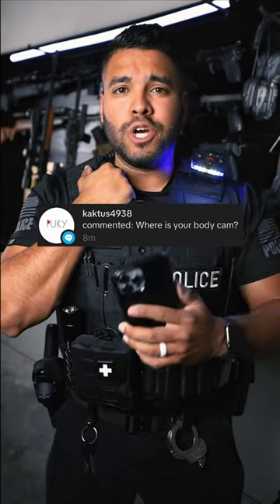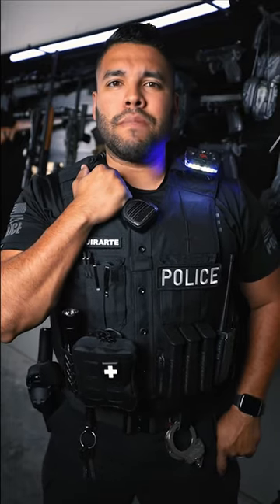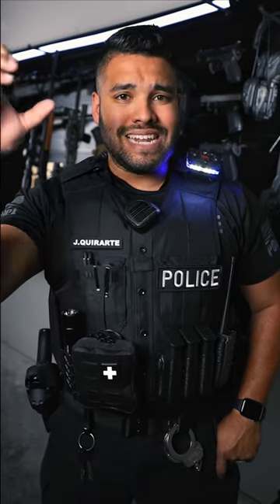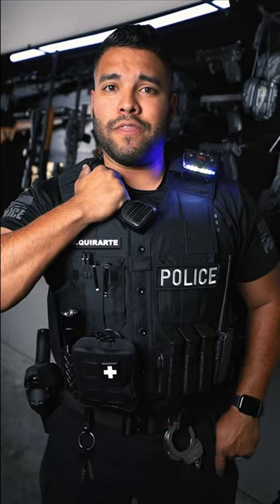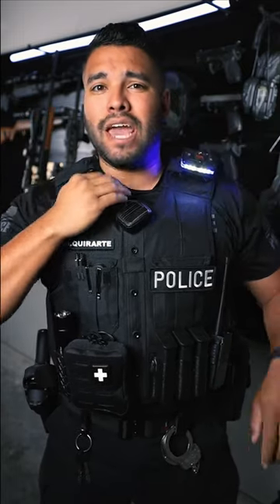Where is your body cam? Good question. The reason I don't have my body cam on me right now is because it's back at the station. Every time I'm done with my shift, I take my body cam off my patrol vest and place it in the dock. When it's placed on the dock, that ensures that the video from my shift uploads to the Axon body cam cloud.